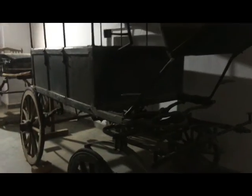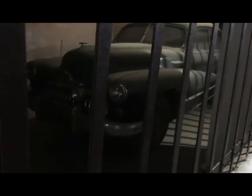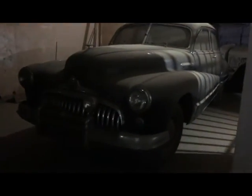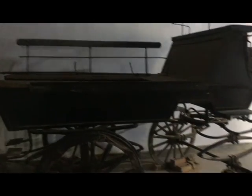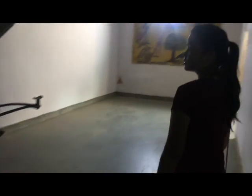Another vehicle drawn by two horses. Then another car. Then this is called Minerva — it's a Belgian luxurious car. And then another vehicle drawn by two horses.